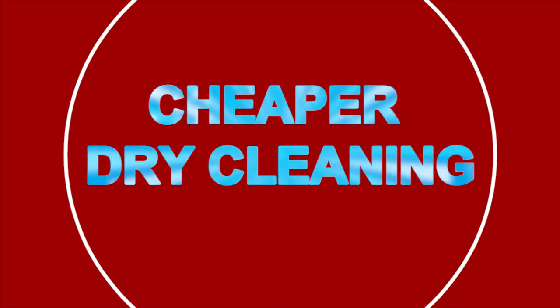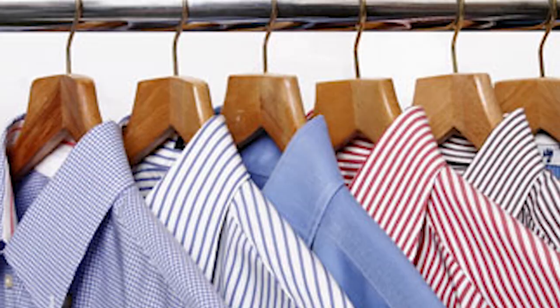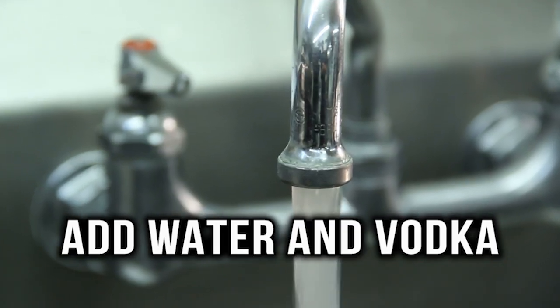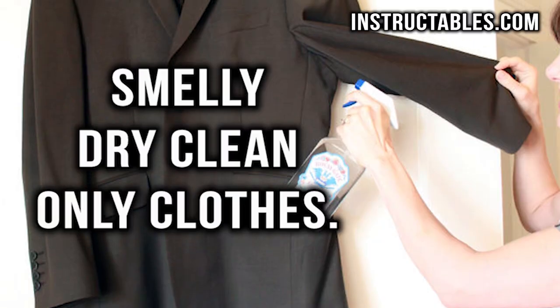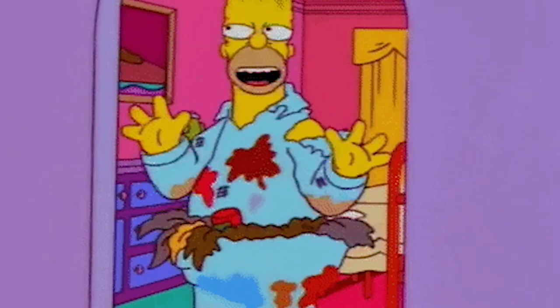Cheaper dry cleaning. If you're tired of only getting one wear out of your dry-clean-only clothing, there is a quick hack that can extend your time between dry cleans. All you have to do is get a spray bottle and add water and vodka to make a diluted vodka solution. Spray the solution on your smelly dry-clean-only clothes. This will help get the smell out, but it won't help with stains.